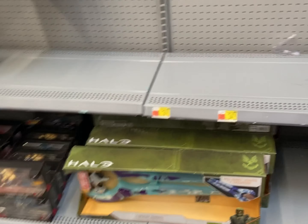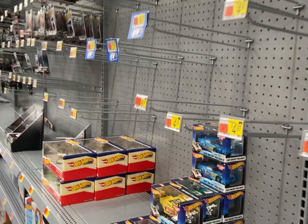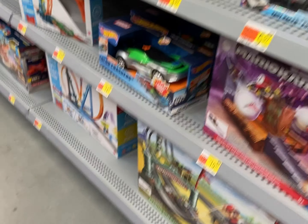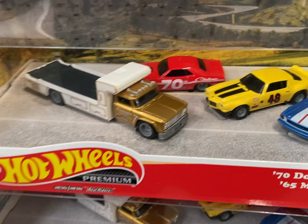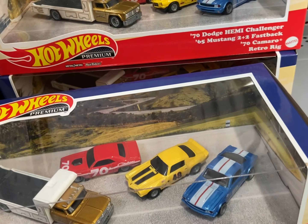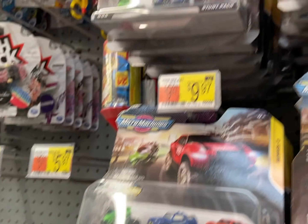Alright, I'm at the Hot Wheels section. Guys, this is just as bad as the rest of the toy aisle. Pretty much there's nothing. This is new - this wasn't here last time. That is pretty much it, nothing else.